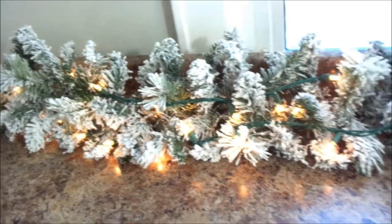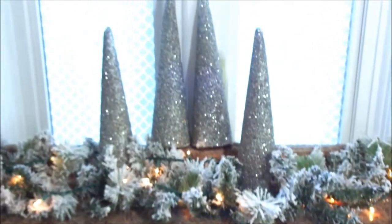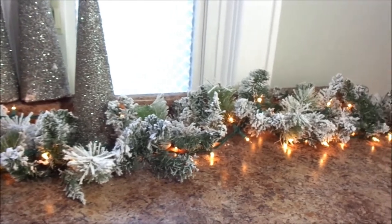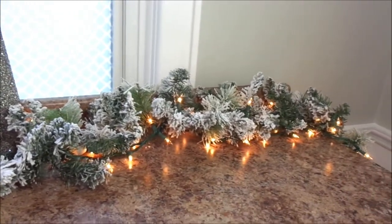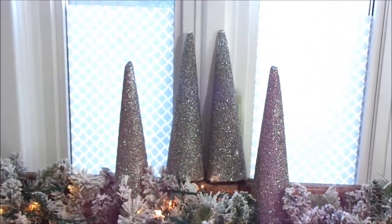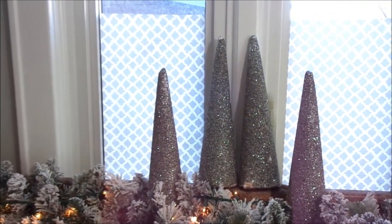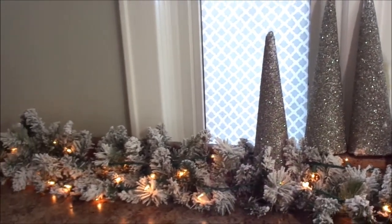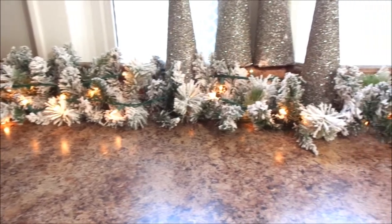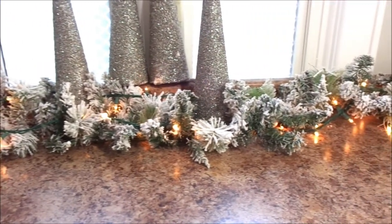I also wanted to show you guys what I did with my craft station — I put a flock garland with string lights throughout and some Christmas tree cones. I think it looks absolutely stunning. Thank you so much for watching! Be sure to give this video a thumbs up, share it with your family and friends, and subscribe to my channel. Don't forget to visit Heidi's and Crystal's channels and let them know I sent you. The playlist is linked down below as well!